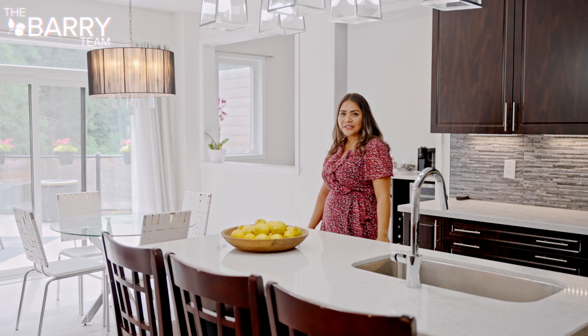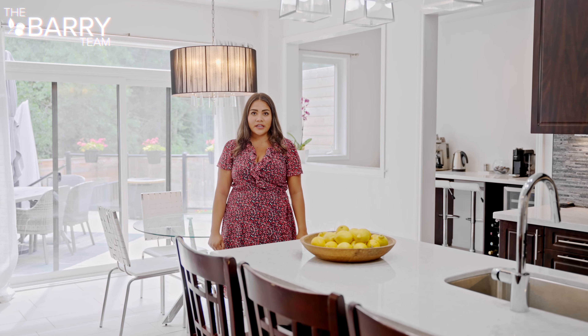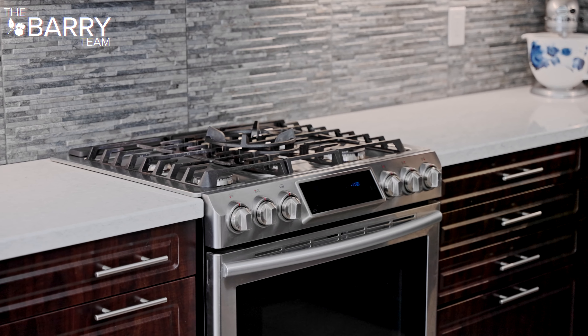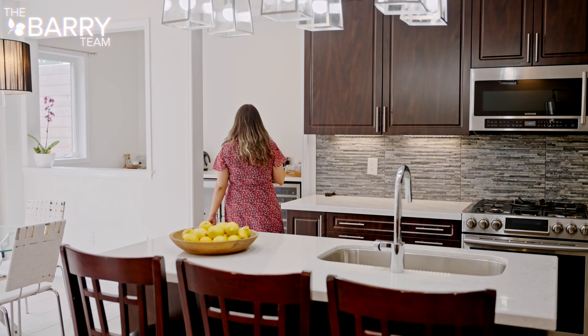My favorite part about this home — look how open and spacious it is. You have your kitchen here, you can cook and watch TV. You have your hard surface countertop, your gas stove, and check out this breakfast bar.